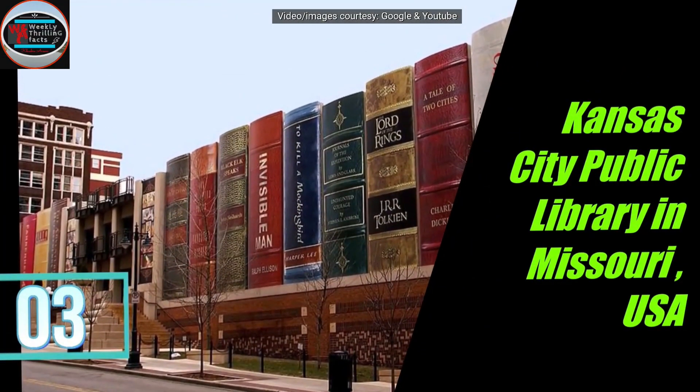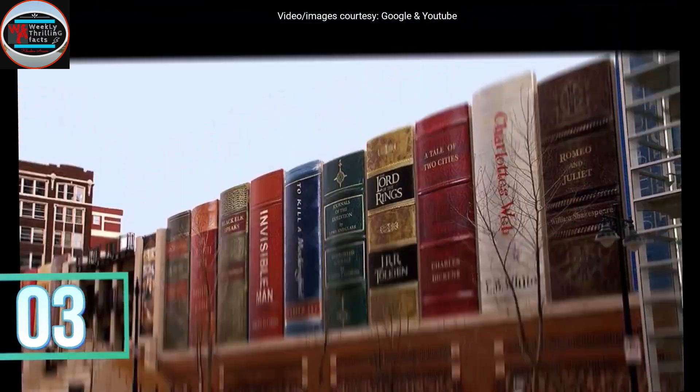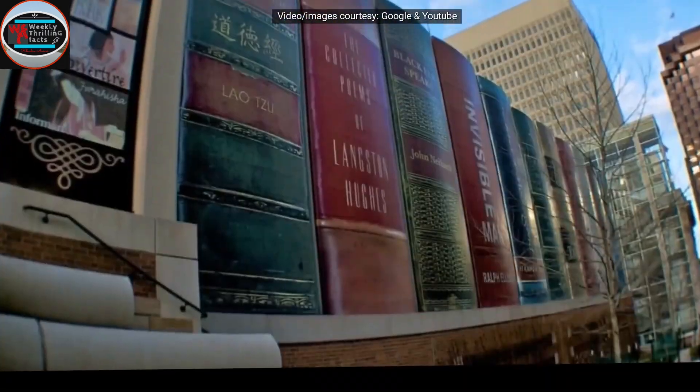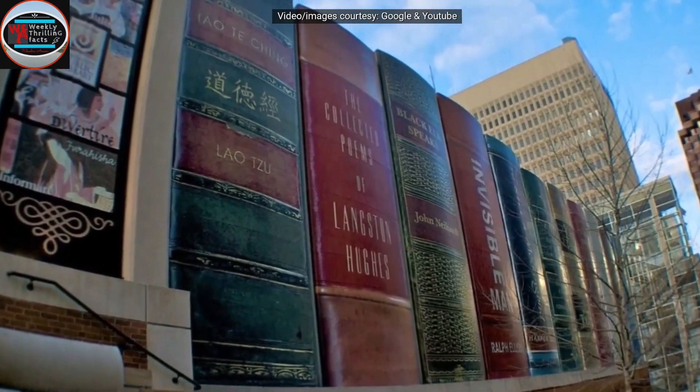Next is the Kansas City Public Library in Missouri, USA. In this amazing library, you won't find books only inside, but also on the outside, as the building looks like a bunch of books.